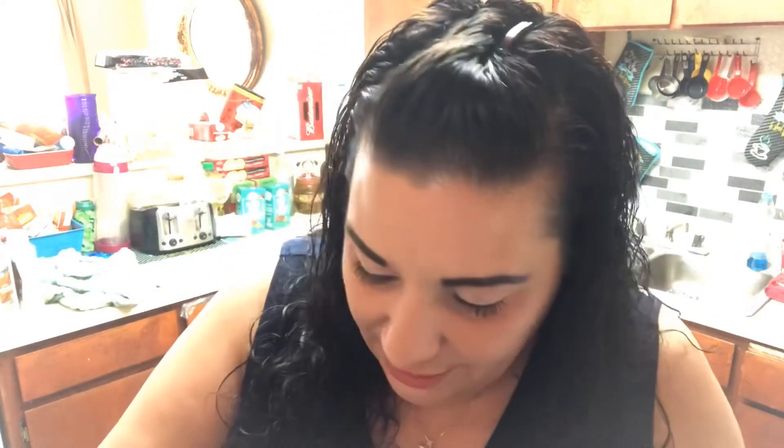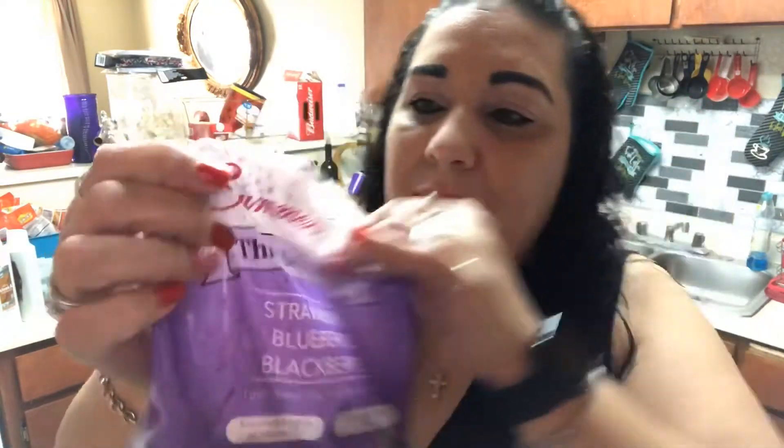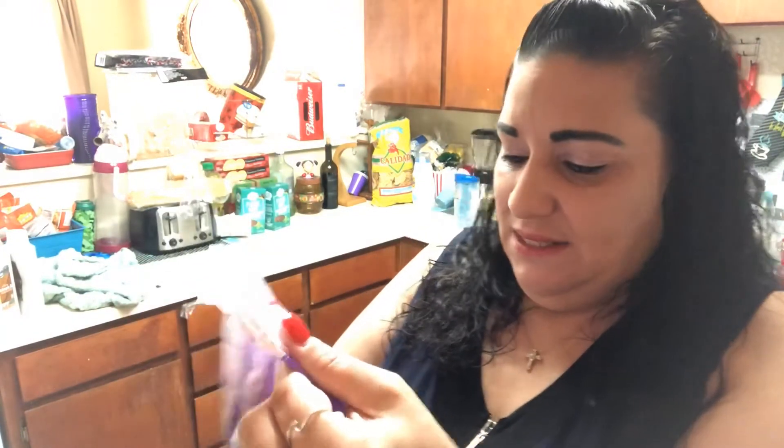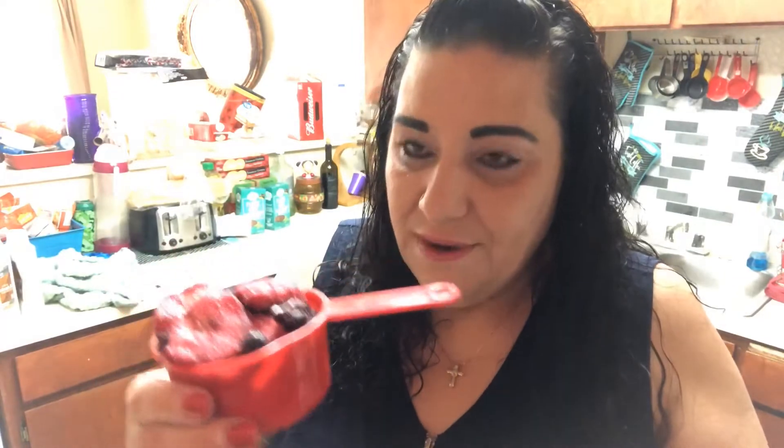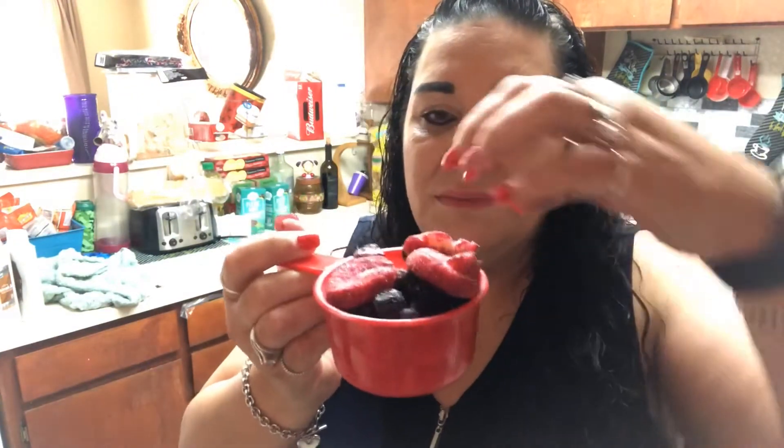So far we have one cup of heavy whipping cream. Then we're going to add one cup of the berries — the three berry blend by Summer's Peak. I fill the cup up inside the bag; it's a little bit over but that's okay. Just make sure it's about one cup, then pour it into the blending cup.